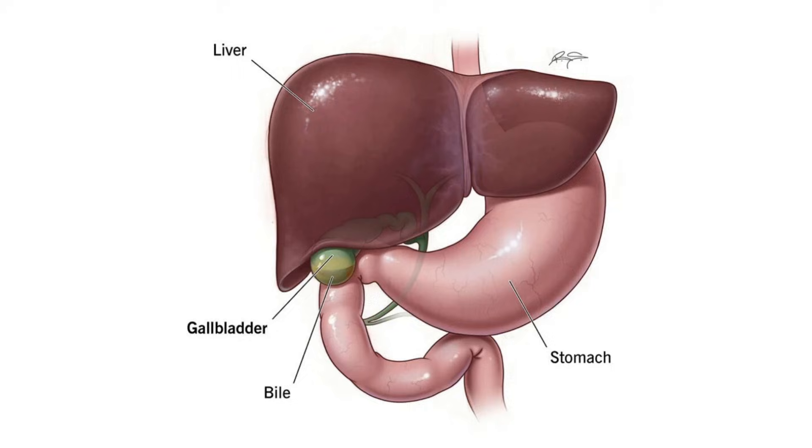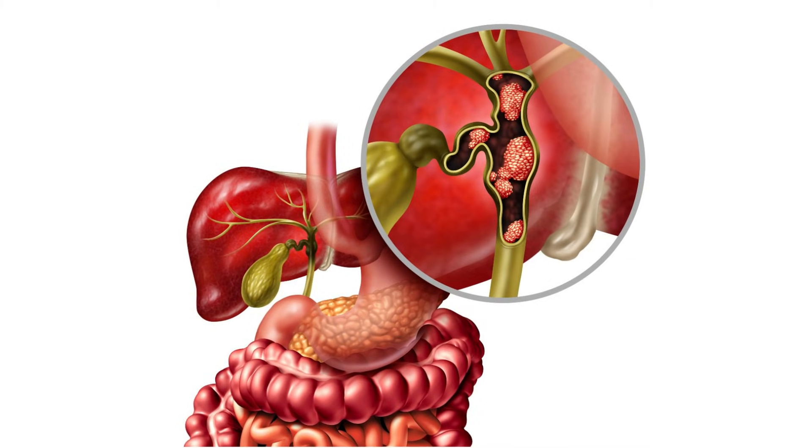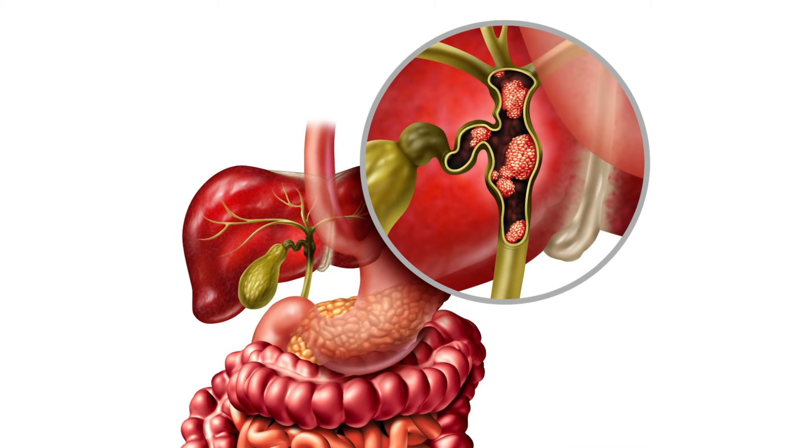The organ that makes bile is the liver, and then the bile is stored in the gallbladder. The bile duct can be affected by cancer when abnormal cells in the bile ducts start to divide and grow in an uncontrolled way. The cells can eventually grow into surrounding healthy tissues or organs like the gallbladder or pancreas, and they might also spread to other parts of the body.